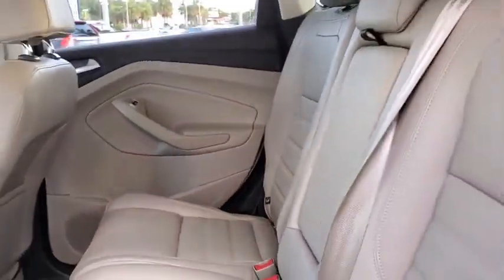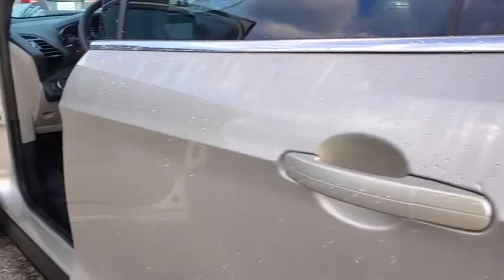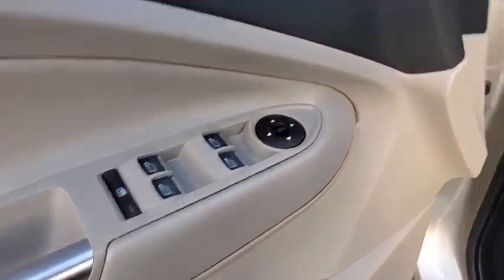Rear window defroster, power windows, compass, trip computer, heated front seats, security system, CD player, electronic stability control, fog lights, overhead console, tachometer, remote keyless entry.